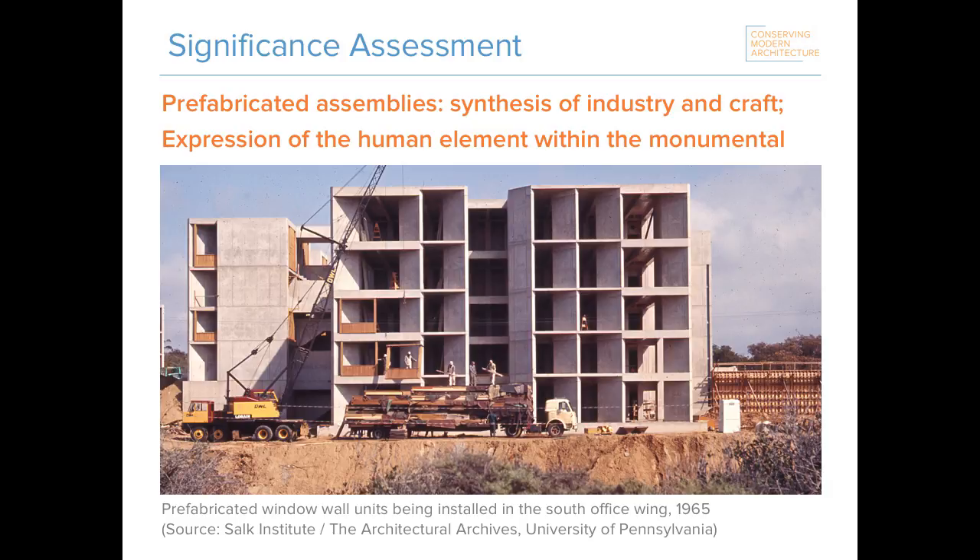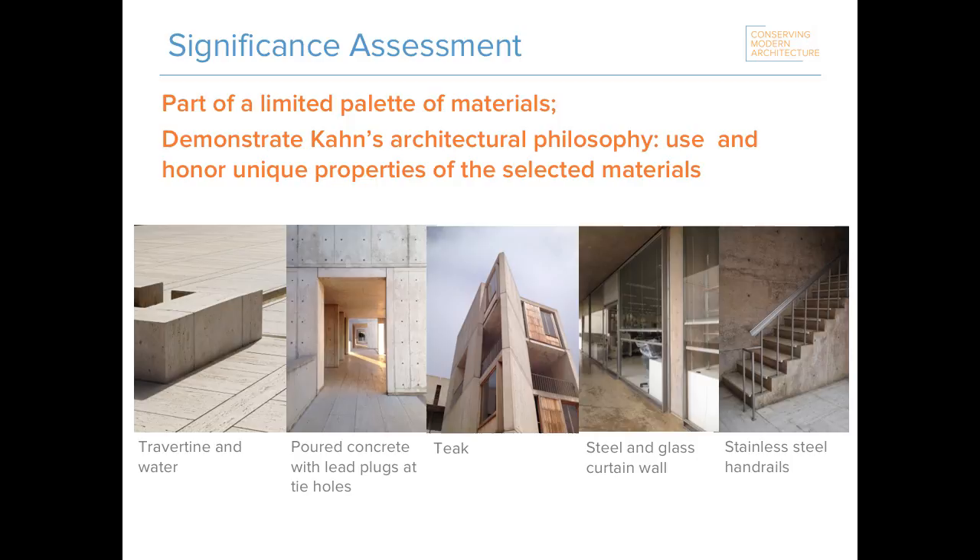After undertaking historic research — which involved visits to archives, oral histories, and looking at historic photos and drawings — we developed a significance assessment for the window walls themselves. What we found to be significant is that these prefabricated elements demonstrate a unique synthesis of industry and craft through the customization of the units to fit the many different openings in the concrete and the detailing of the teak wood by the carpenters. They also demonstrate Dr. Salk's vision of the institute as a place of humanized science and Kahn's design approach expressing the human element and scale within the larger monumental structure.